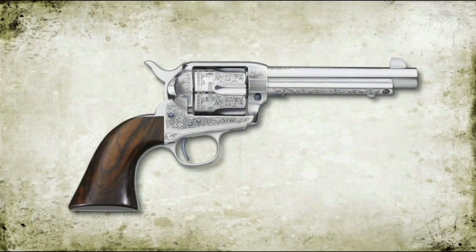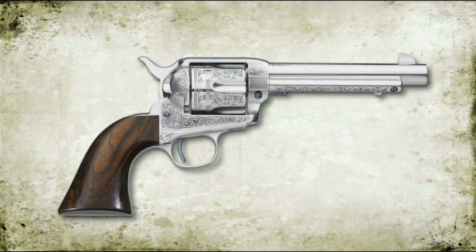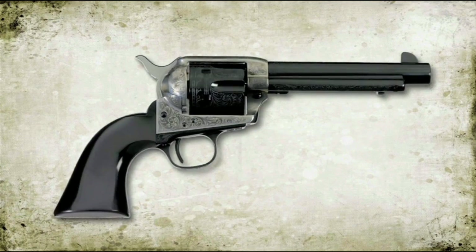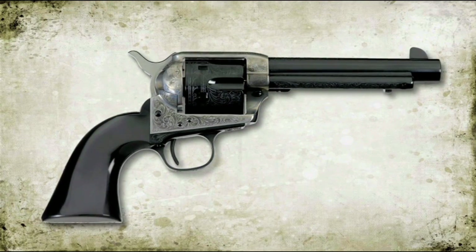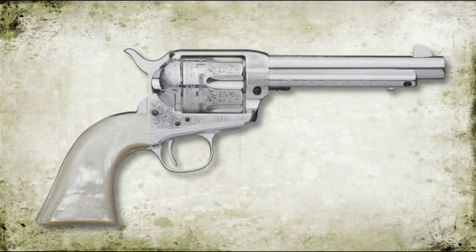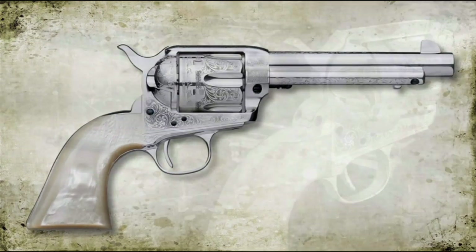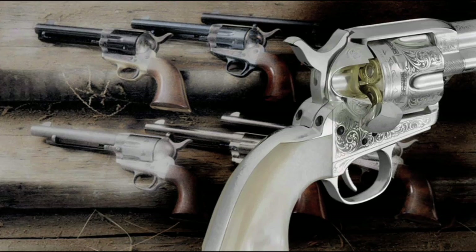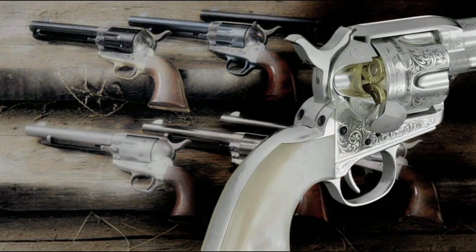The first model comes in a white finish and sports a hand-selected AAA grade one-piece walnut grip. The second version comes complete with a coin-finished frame, blued barrel, and black one-piece bison horn-style grip. The third version is finished in silver plating and sports a one-piece pearl-style grip. All three are chambered in .45 Colt and are available in four and three-quarter and five and a half inch barrels.